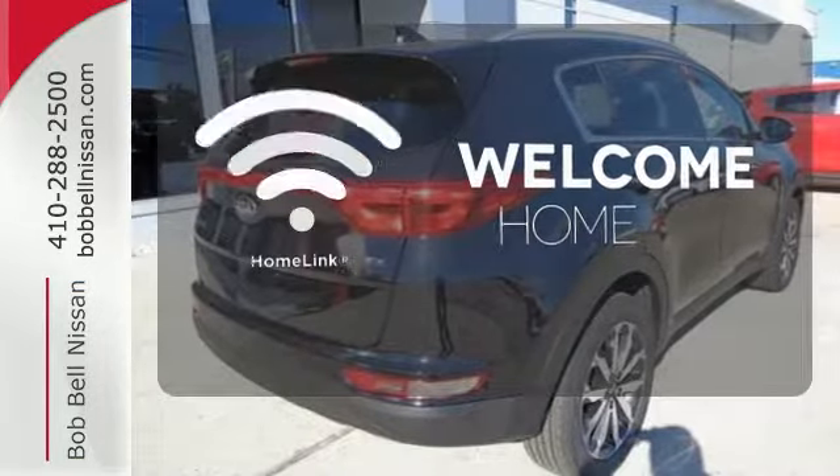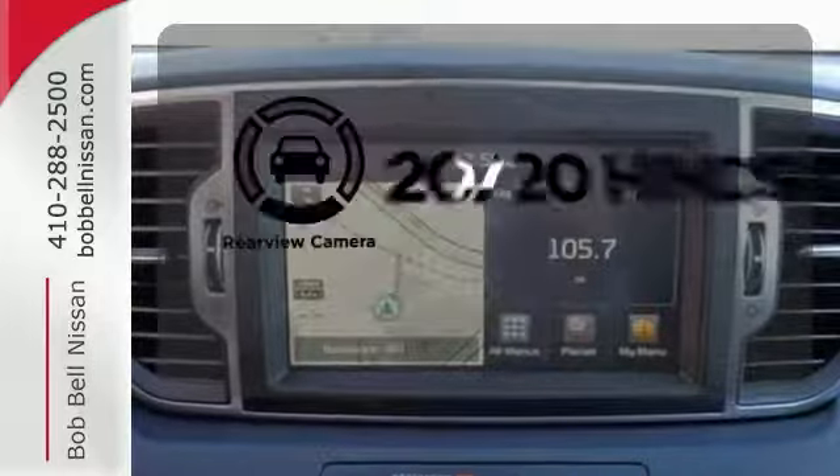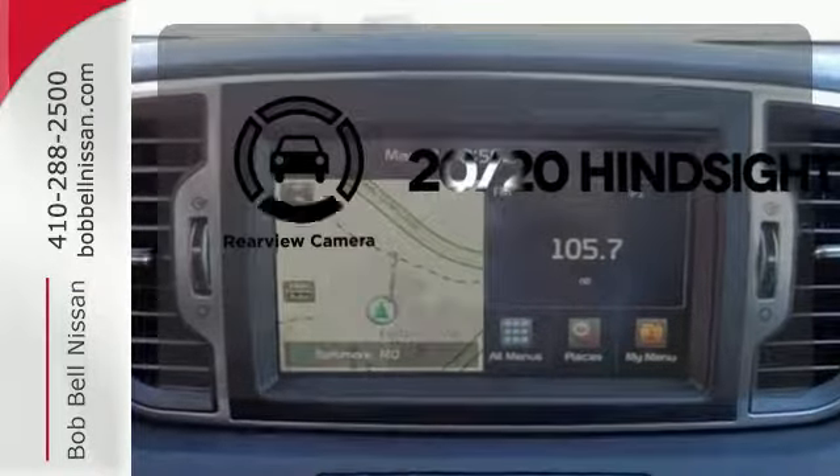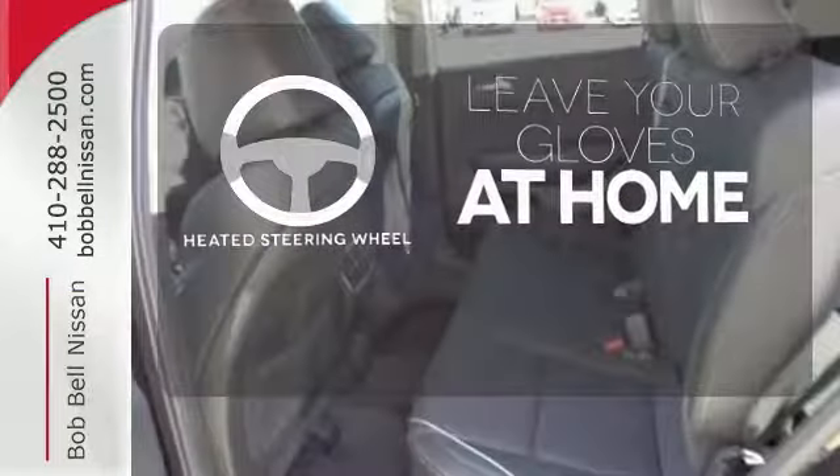Program garage door openers, gates, and lighting systems with HomeLink. See objects previously out of sight with a rear-view camera. Leave your driving gloves at home thanks to the heated steering wheel.